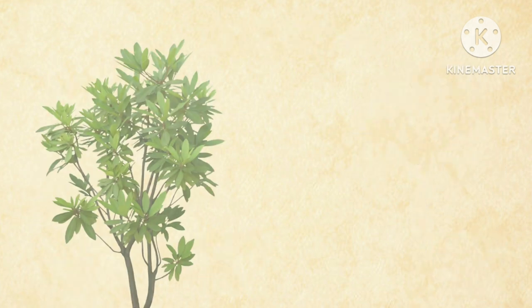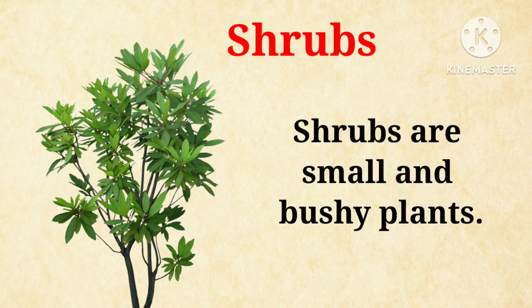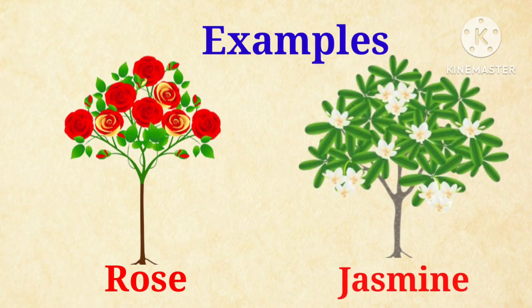Now, let's talk about shrubs. Shrubs are small and bushy plants. They are smaller than trees, such as rose and jasmine.